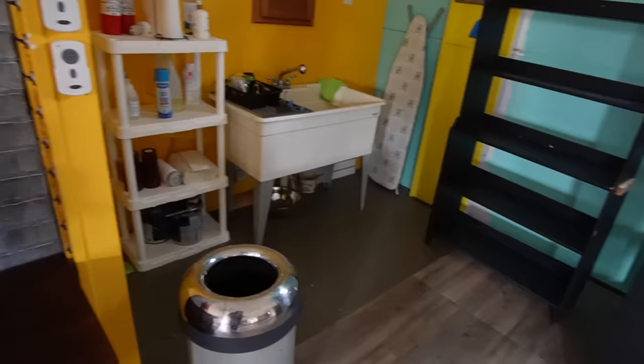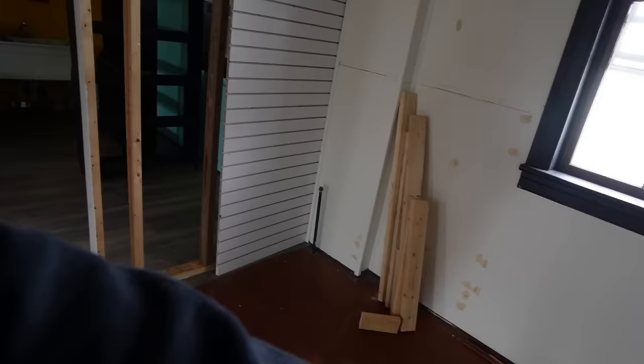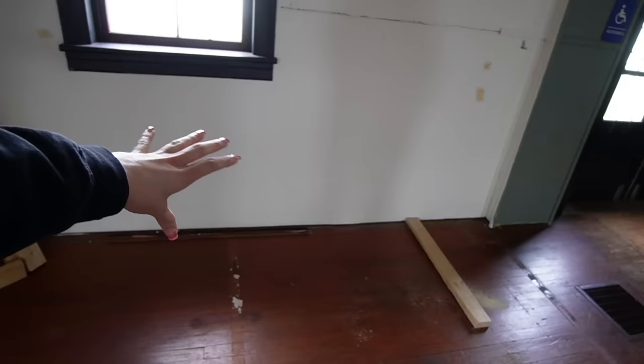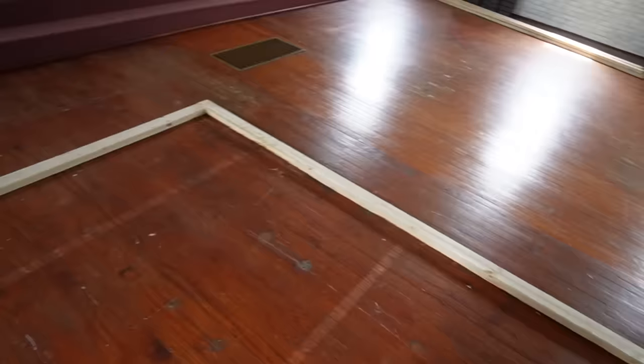Over here we have processing - this is where Shelby will be processing stuff. We have the processing sink over here and we'll probably set her up with a table so she has room to work. This is going to be the processing area. Over here is going to be Sage's shipping area, so she'll have her desk, computer, packing supplies - everything set up on this wall. We're going to build a wall where you see the floor here, and this is all going to be wall. There will be a double door here.